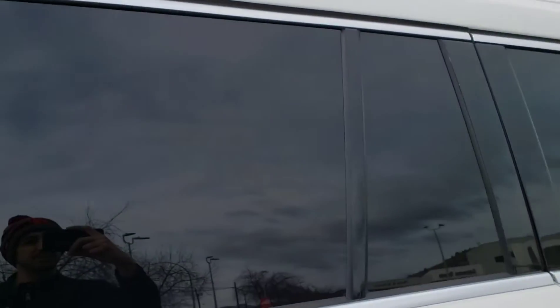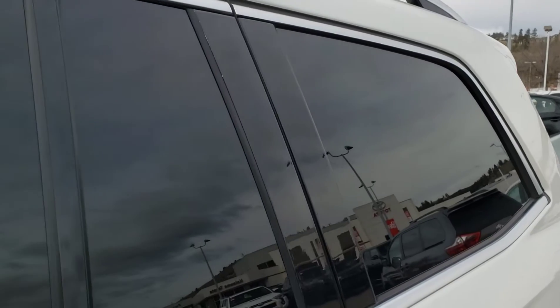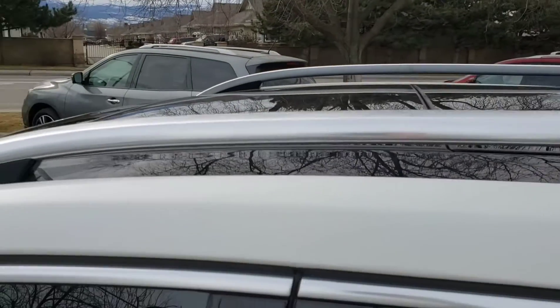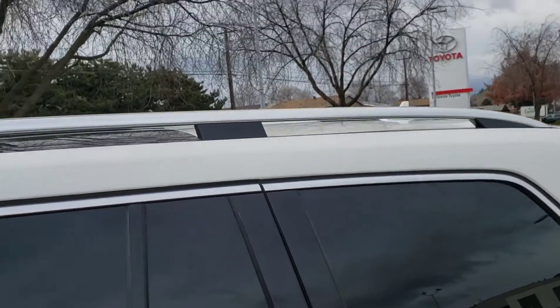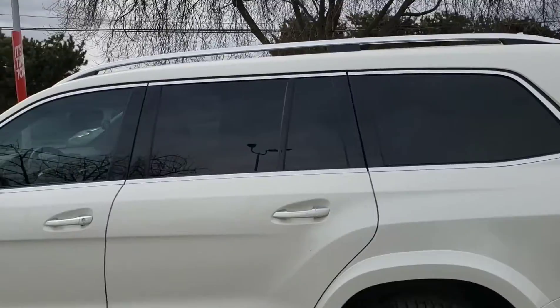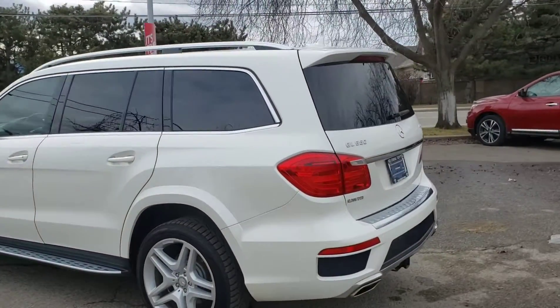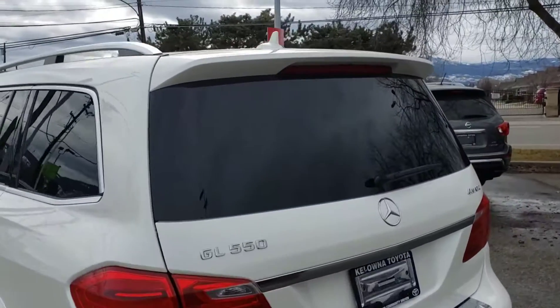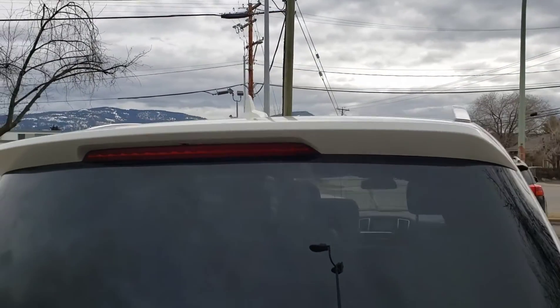Back here you do have tinted windows for some additional privacy for the rear passengers or rear cargo, and that tint continues in back as well. Up top you'll find those nice chrome roof rails which makes it easy to add some storage to this vehicle if you choose to do so, though of course there is tons of interior storage space in this vehicle as well. In the rear you do have the color matched roof fin antenna as well as the color matched roof spoiler with the integrated brake light.